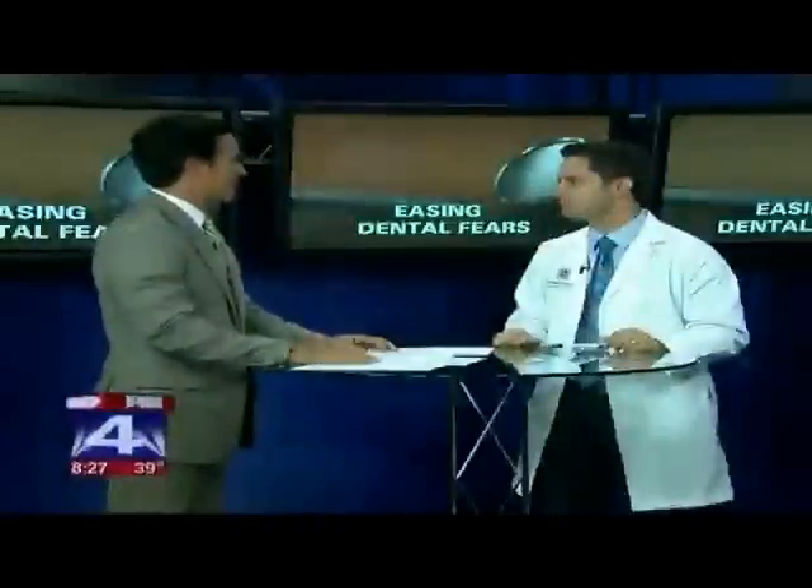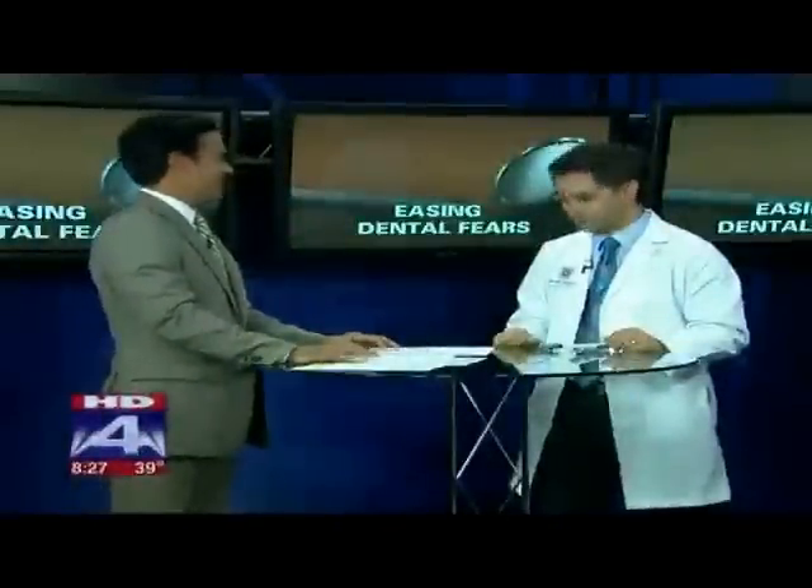Dr. Scott Luna with DFW Family Dentistry — thank you so much for coming in this morning. Thanks so much for having me, and for alleviating the fears of millions.